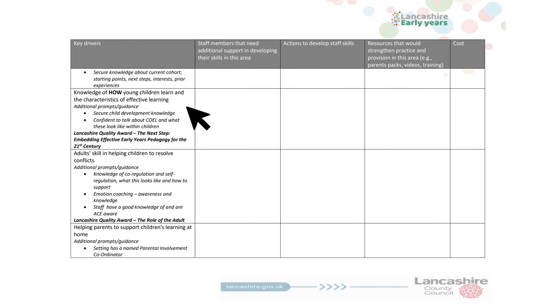Knowledge of how children learn. Are all staff fully confident with child development? Do your staff support the 'I can' attitude? And do they themselves have an 'I can' attitude?